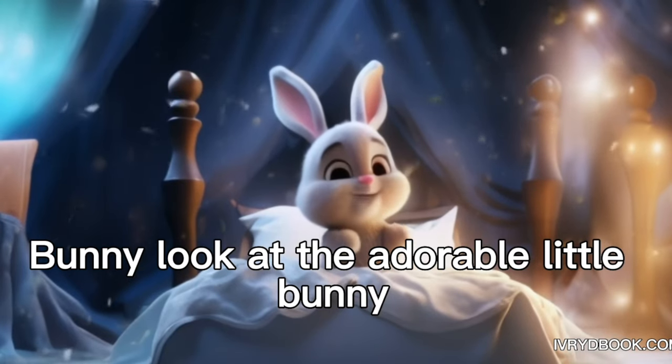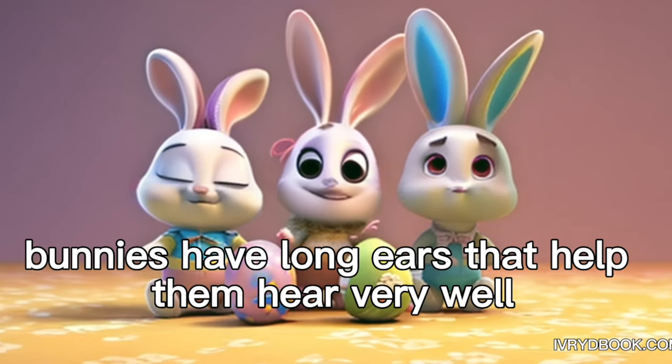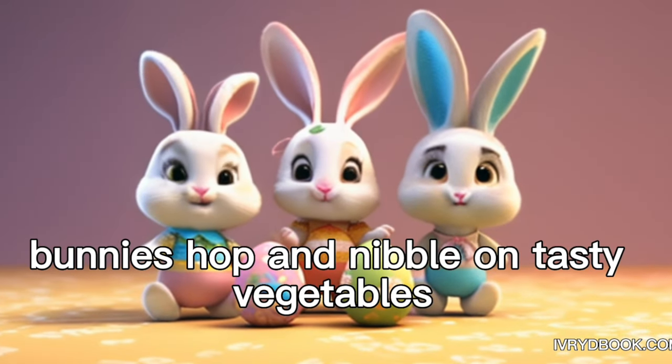Bunny. Look at the adorable little bunny. Bunnies have long ears that help them hear very well. Bunnies hop and nibble on tasty vegetables.